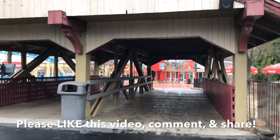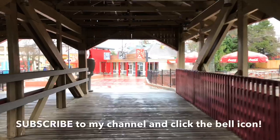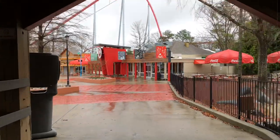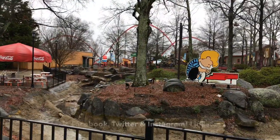All right my roadies, let's get this started. But first, make sure you chokeslam the like button for this video, leave a comment and share it with others. Also, don't forget to subscribe to my channel and click the bell icon to know when I post new videos and live streams. And last but not least, go to Facebook, Twitter and Instagram with the links in the description below.